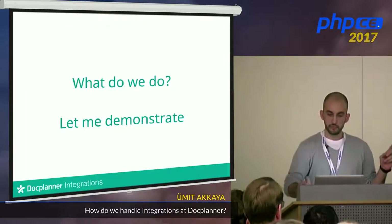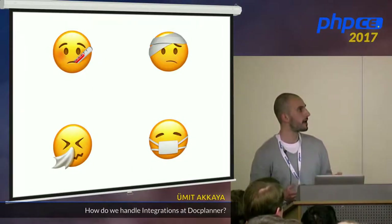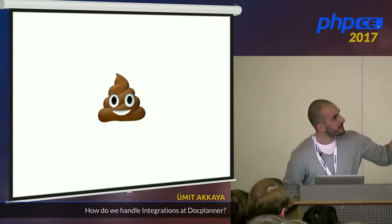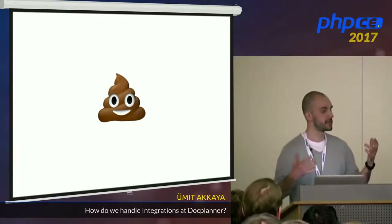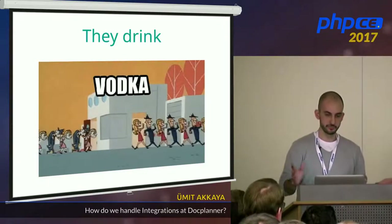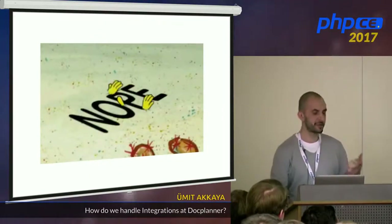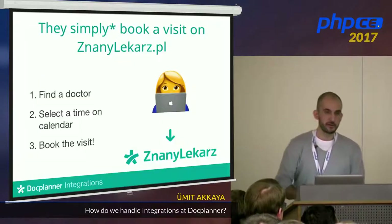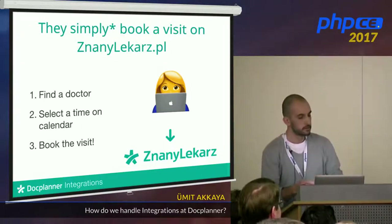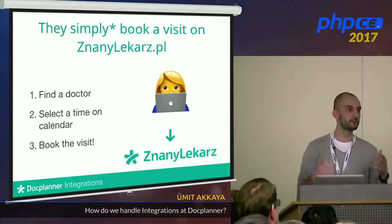Let me demonstrate how we work and how people use our system. First, people get sick. They try some things to get better, like drinking water — sometimes it helps, sometimes it doesn't. We want them to book a visit on ZdrawiLekar, and most of the time they do. So where are the integrations and how do they affect our system?